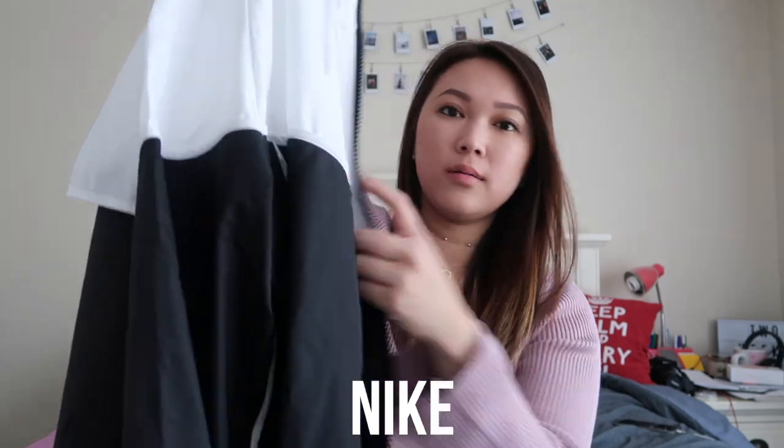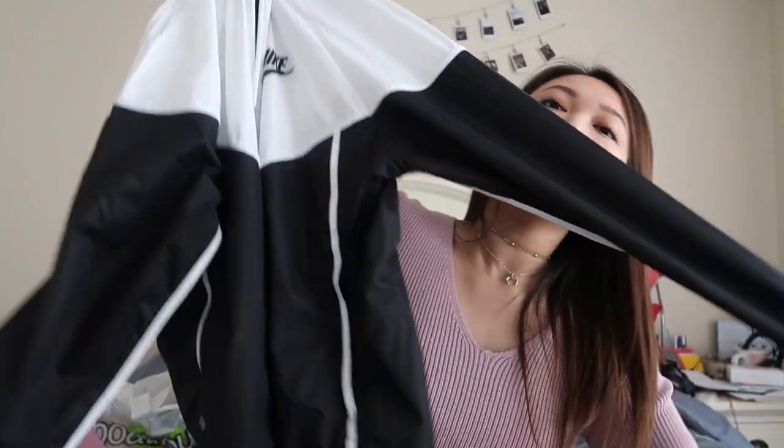This is one of my biggest splurge purchases — it's the Nike Windbreaker. It's like the basic Instagram Tumblr girl windbreaker. I've been working out more often, so I was like, why not? This is going to be my airport attire, and where I'm going we're going to be hiking a lot, so I figured I might as well get myself a windbreaker hiking jacket kind of thing. Black and white. Nice.